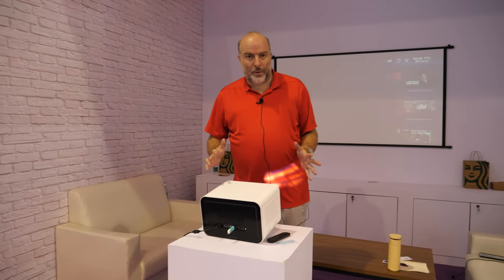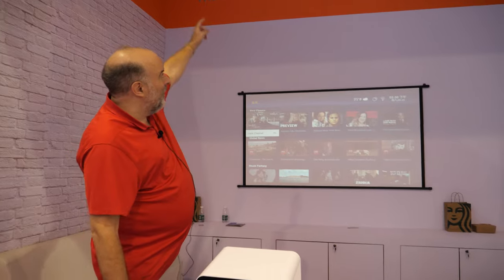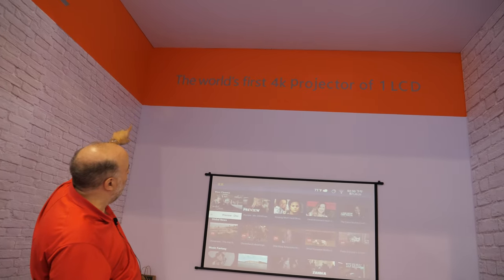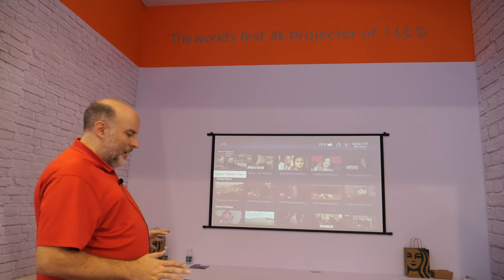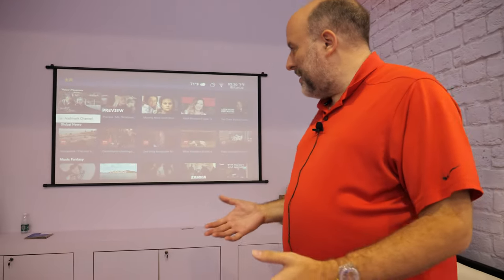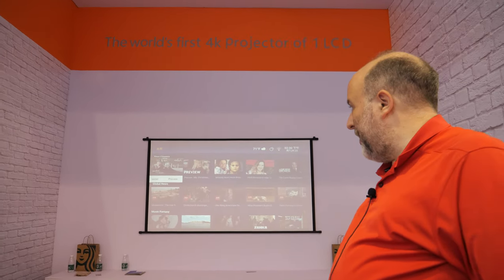Here is potentially the world's most affordable 4K projector — it could be around $150. It's a 4K 1LCD projector, reportedly the world's first of its kind. Brightness is around 500 lumens, so the question is how it performs outside of a dark room — right now we're in a very bright environment.